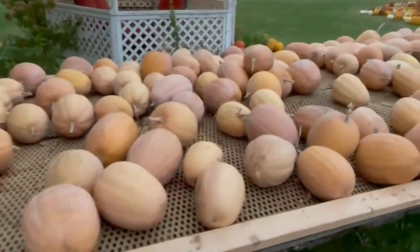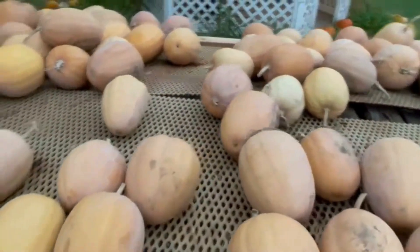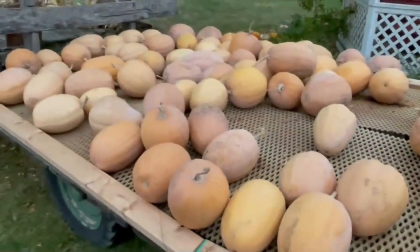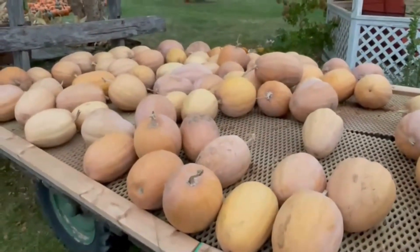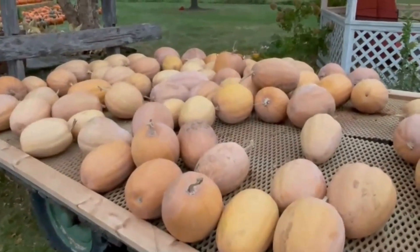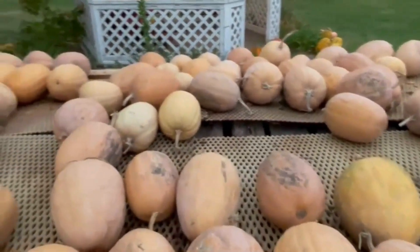Some of the pumpkins that we grow are grown for food. They take these to the factory and put them in cans so that you can use them for pumpkin pie and other recipes. Now, maybe these aren't as pretty as some of the other pumpkins, but they really, really taste good. You have to cook them first, but they are so yummy.